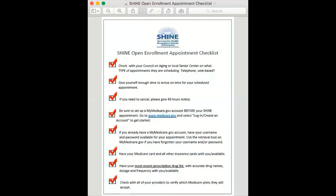I will now go over some things to better prepare yourself for your open enrollment appointment. Check with your Council on Aging or local Senior Center on what type of appointments they are scheduling — some may be telephone or web-based. Give yourself enough time to arrive on time for your scheduled appointment. If you need to cancel, please give 48 hours notice.